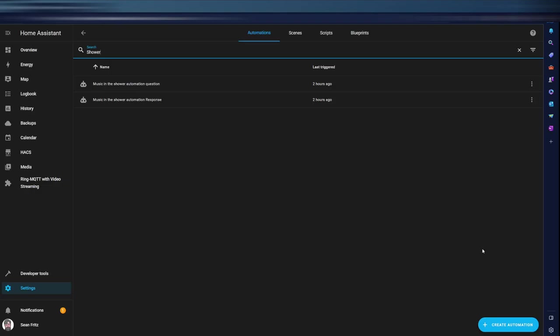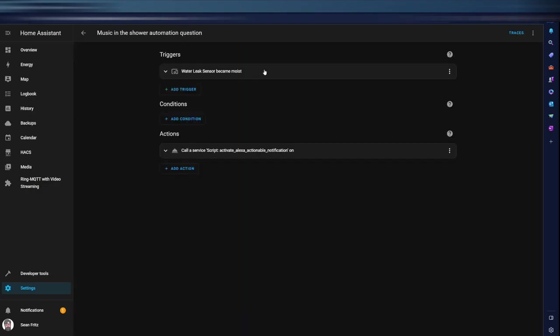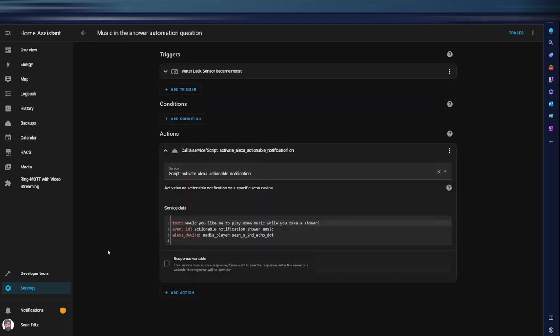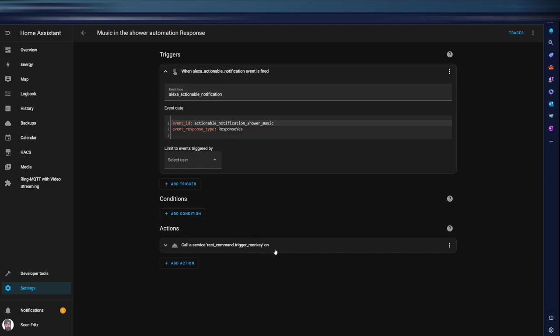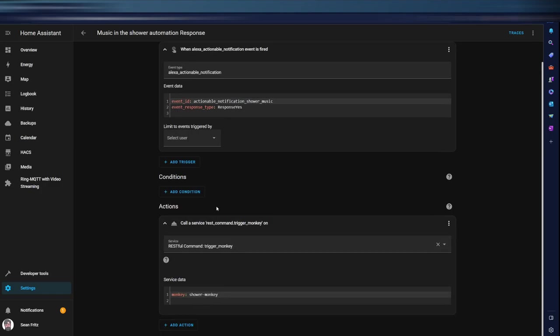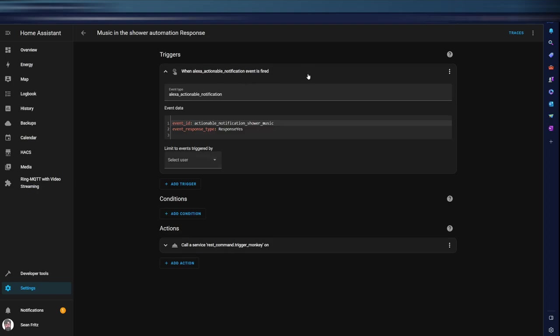Then actionable notifications came into my life and that was a godsend. The automation is a bit more complex now — it uses Amazon routines, a leak sensor, the Voice Monkey integration, and actionable notifications. In Home Assistant, when the leak sensor triggers, it fires an actionable notification asking Amazon's voice assistant to ask me if I want music. If I say no, the automation ends. If I say yes, it triggers another automation that uses Amazon TTS to confirm, then triggers Voice Monkey, which jumps to Amazon routines and plays a Spotify playlist.